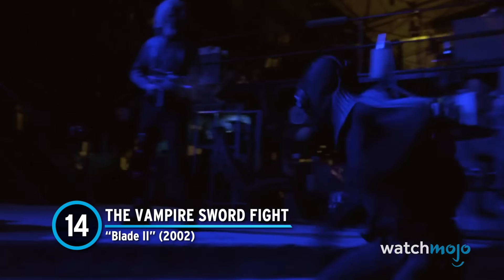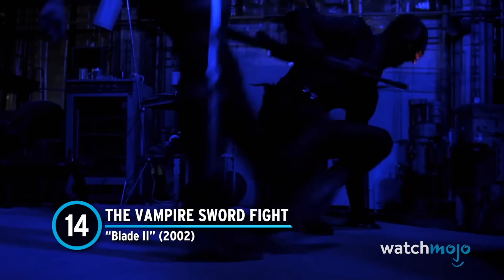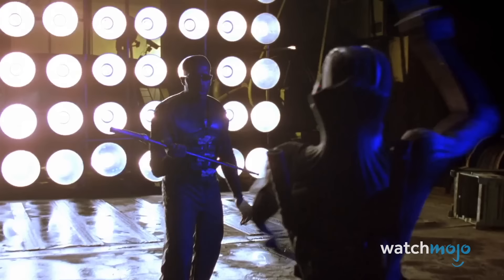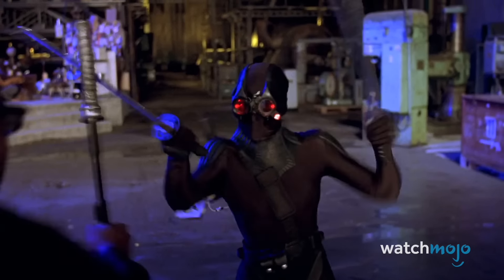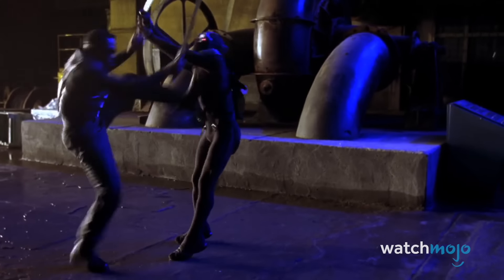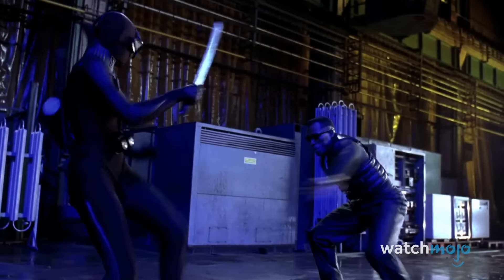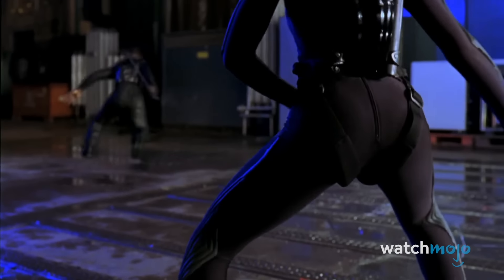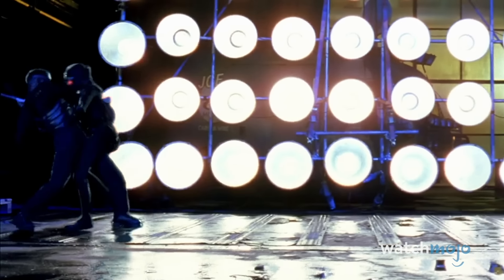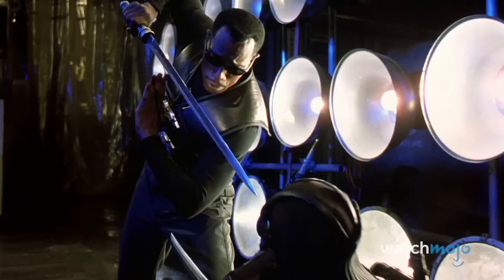Number 14: The Vampire Sword Fight — Blade 2. Two ninja vampires break into Blade's compound and get into a brief sword fight with the deadly daywalker. The fight looks awesome when done practically, but the problem comes when the vampires perform superhuman feats, like moving with great speed or jumping high into the air. Unfortunately, all the hard work of the stunt performers and choreographers is for naught, as the scene is now widely maligned for its poor CGI. The superhuman stunts look ridiculous and contrast very poorly when edited together with the real performers. Even Guillermo del Toro hates how this turned out, and criticizes the scene's visual effects in the DVD commentary.